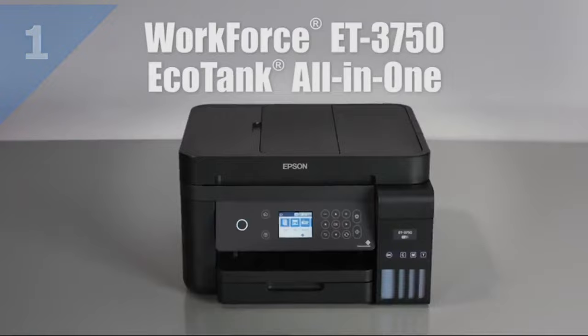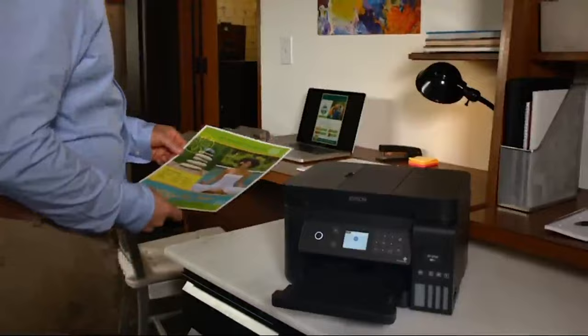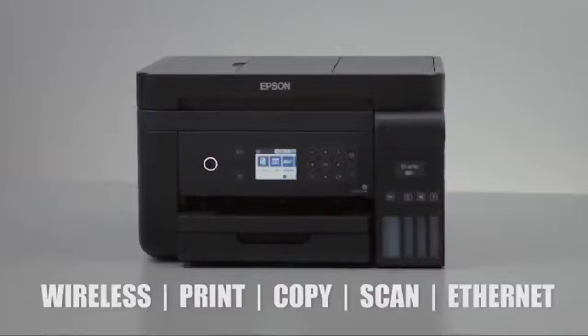Epson introduces the Workforce ET3750 EcoTank Printer. It's the perfect combination of value and convenience for your home office. It offers cartridge-free printing with easy-to-fill supersized ink tanks, so you're always ready to print.